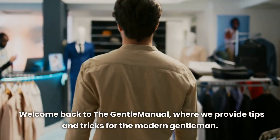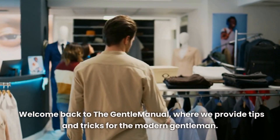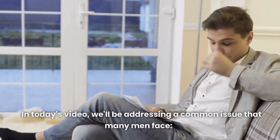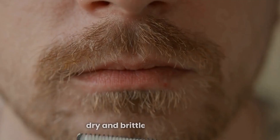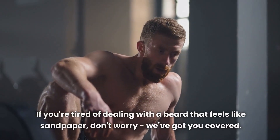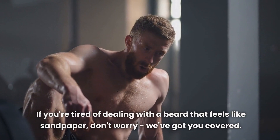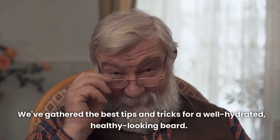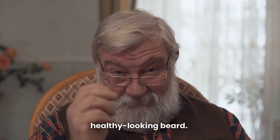Welcome back to the Gentle Manual, where we provide tips and tricks for the modern gentleman. In today's video, we'll be addressing a common issue that many men face: dry and brittle facial hair. If you're tired of dealing with a beard that feels like sandpaper, don't worry, we've got you covered. We've gathered the best tips and tricks for a well-hydrated, healthy-looking beard.